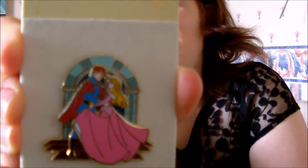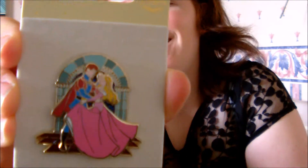Facebook buy — another Facebook buy. This one is for trade, which is why I usually buy on eBay, to find new traders. This one is going to be really cool because it's Aurora with Prince Philip dancing in her pink dress. It's an old UK pin, so hopefully that will be a really good trader for me.